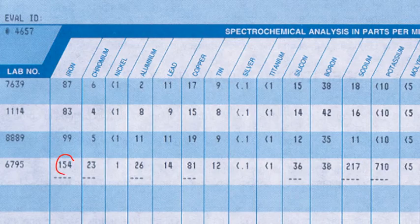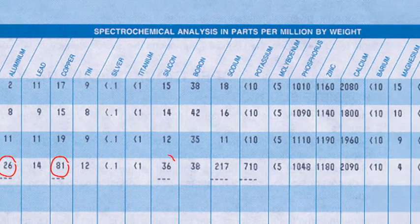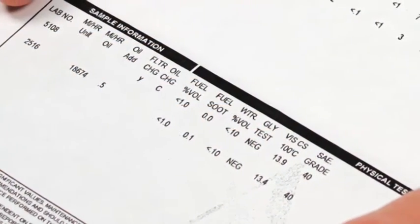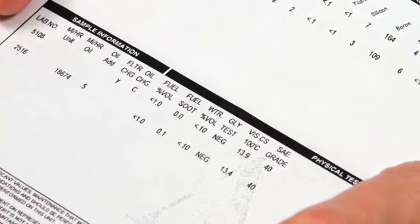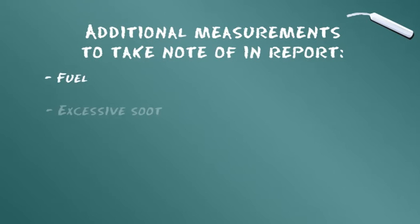Des niveaux excessifs de poussière et de saleté peuvent générer un effet d'abrasion et accélérer l'usure. Les nombres surlignés dans les colonnes indiquent les résultats de tests qui excèdent un seuil d'alerte prédéfini ; ils justifient un examen plus approfondi ou une intervention. Les résultats individuels sont notés pour une meilleure explication de la gravité de l'état de l'échantillon. Dans la section « Tests spéciaux » de votre rapport, la présence de carburant, de suie et d'eau sont tous reportés en pourcentage par volume.